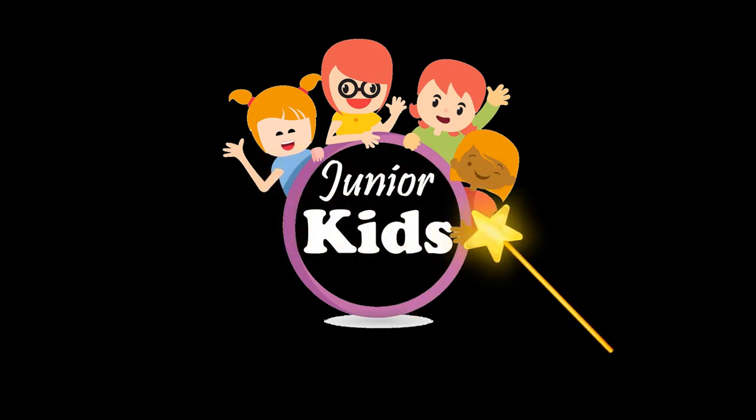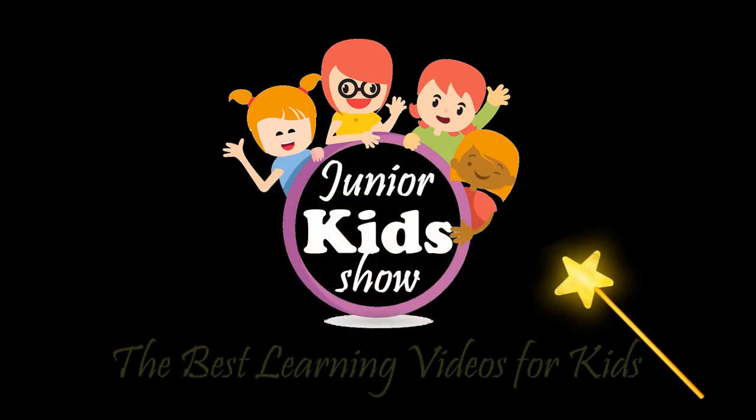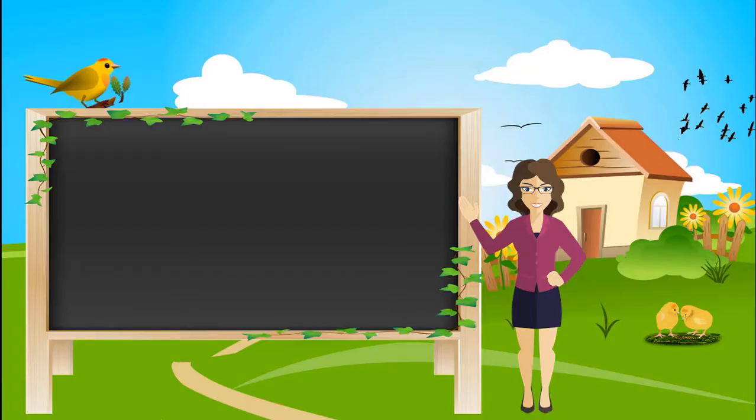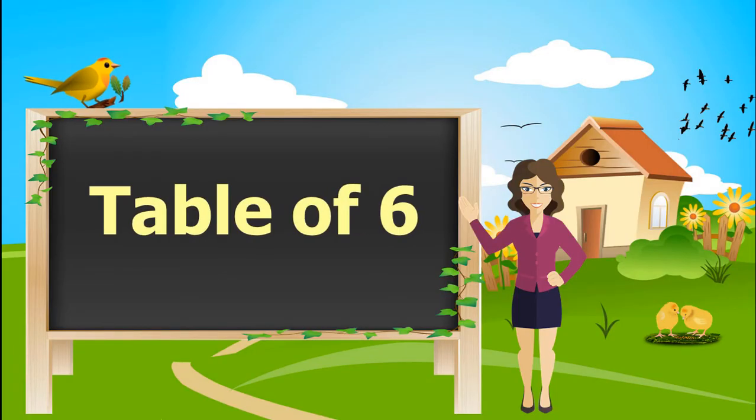Welcome to Junior Kids Show — the best learning videos for kids. Let's learn the table of 6.